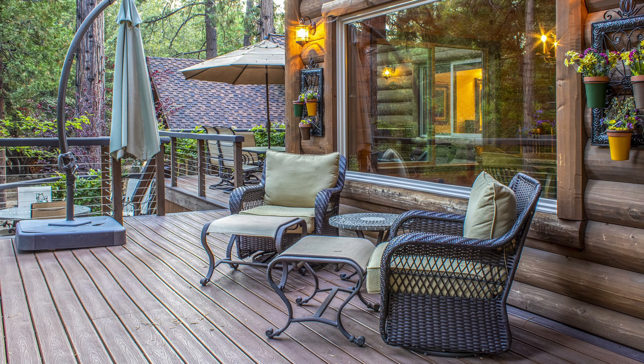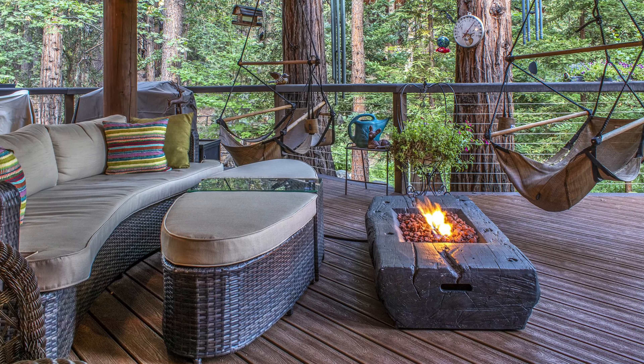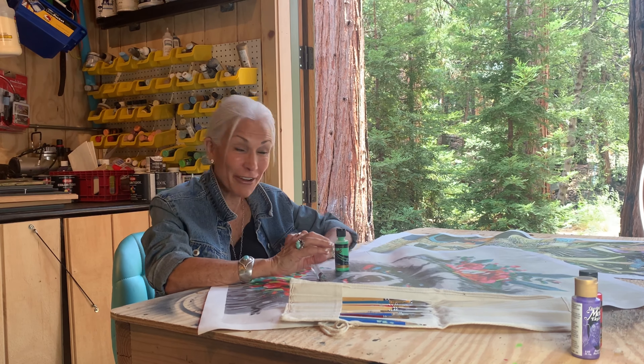This deck is great for entertaining. This is such a fun bonus room — it's an art studio and you have French doors.